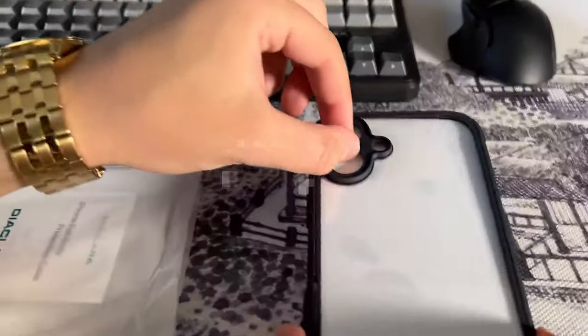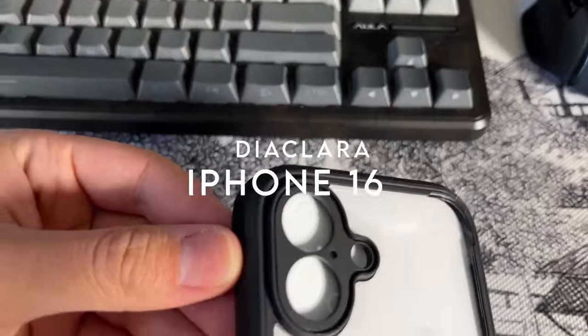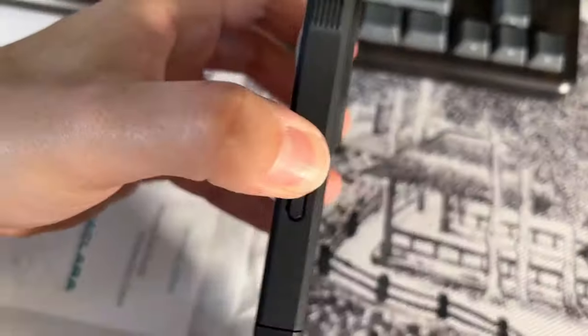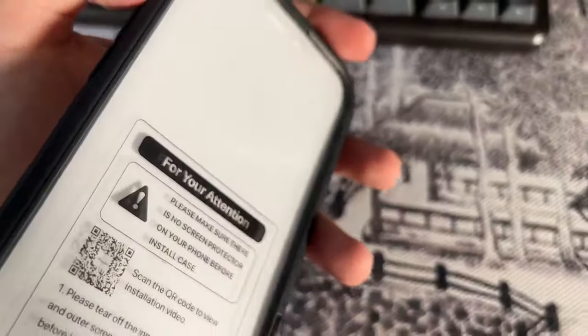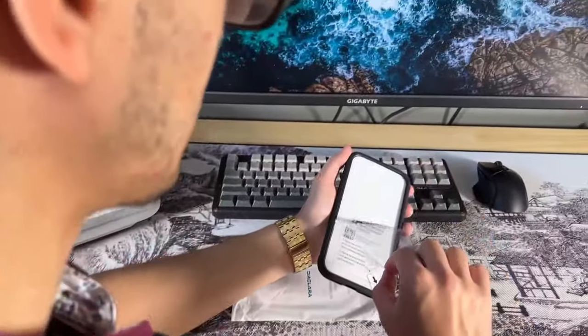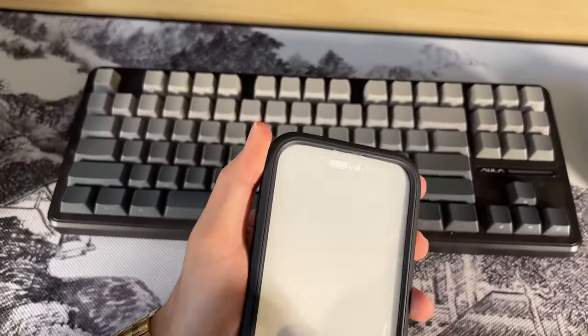At number three, Diaclara. Looking for a case that offers maximum protection without compromising on functionality? The Diaclara 360-degree full-body rugged case might be the one. This dual-layer case wraps your iPhone 16 in 360-degree protection, thanks to its soft TPU shock-absorbing material and raised corners. Whether it's a drop or a bump, your phone stays safe.